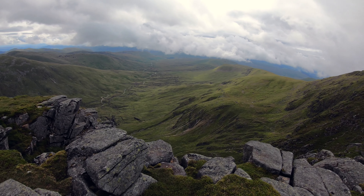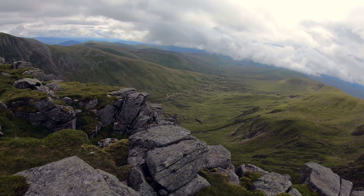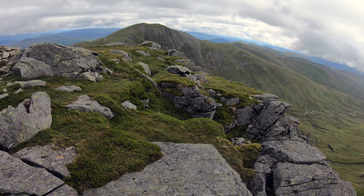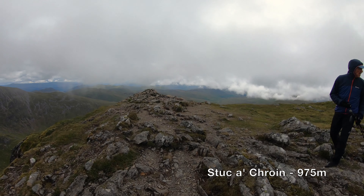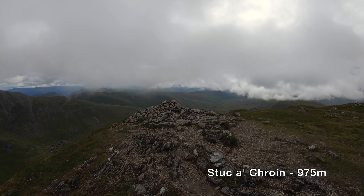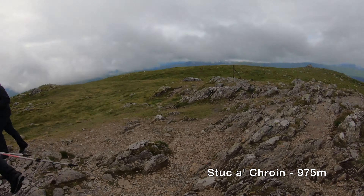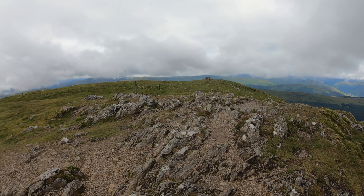That's looking east — massive glen there in the background of Benvorloch. This is Stuka Croyne. Two cairns on the top here — this one looks the highest but we'll do the other one just over there. This point certainly looks higher.